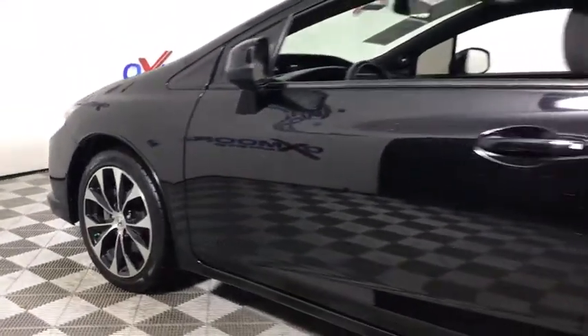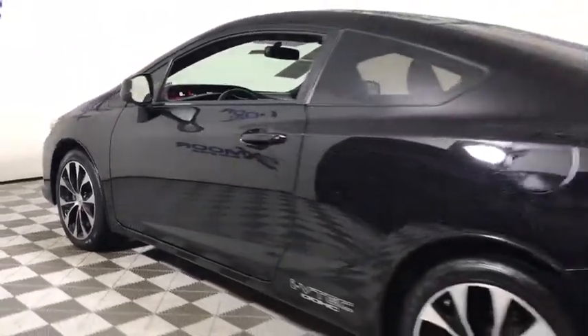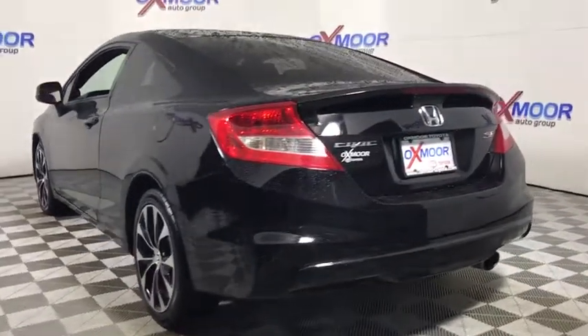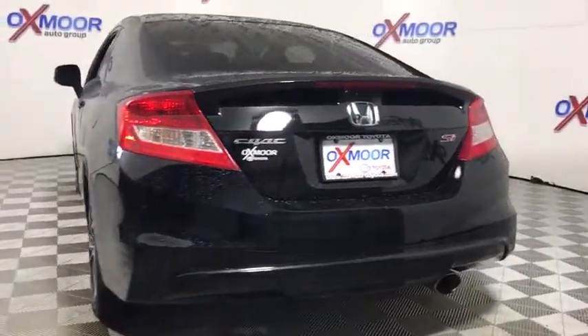The 2013 Honda Civic. Practical, awesome gas mileage, and incredibly reliable. This vehicle has less than 45,000 miles.